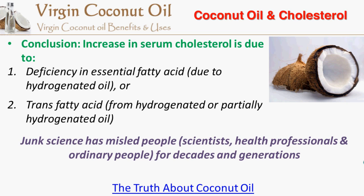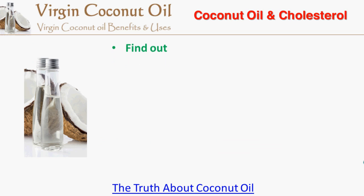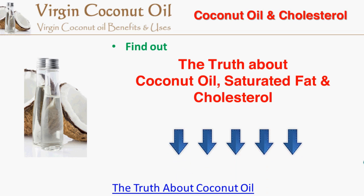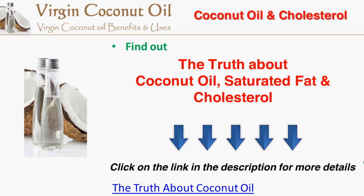To find out the truth about coconut oil, we need to go back to history and look at what happened with the experiments and research that led people to believe that coconut oil is bad. To find out more about the truth about coconut oil, saturated fat, and cholesterol, click on the link in the description box below this video.